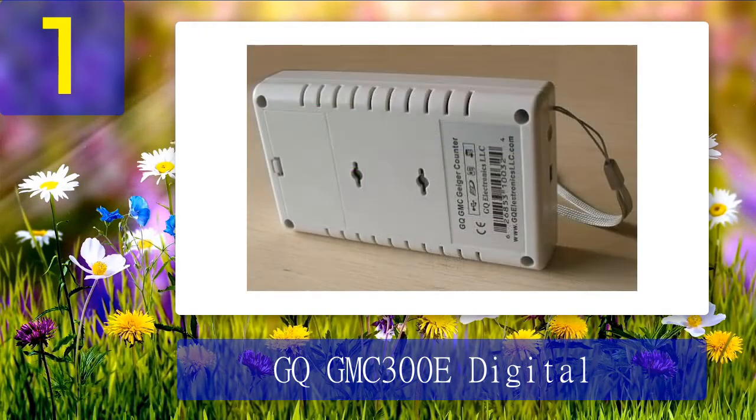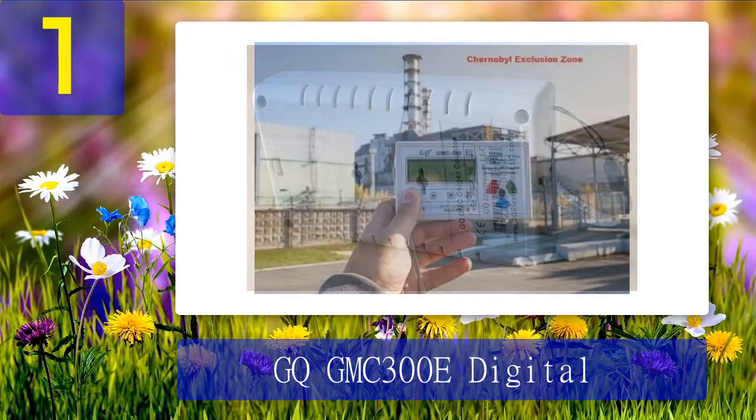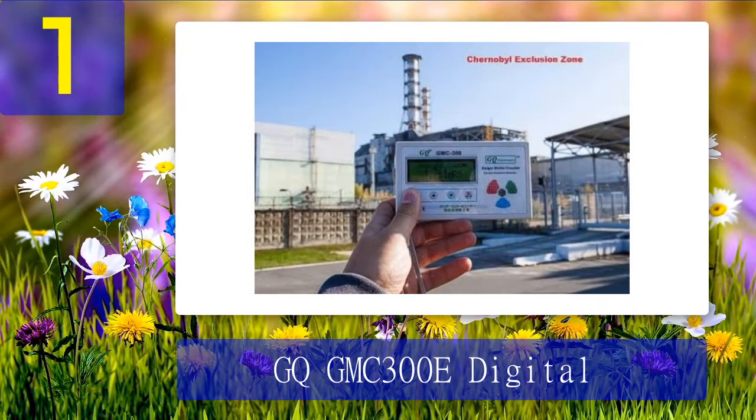Important features: affordable, accurate, audio and visual signals, easy to read and understand, easy to carry around, USB port and rechargeable battery, automatic data recording, internal memory.